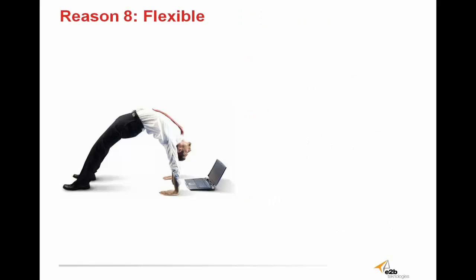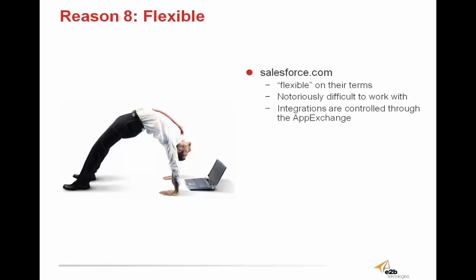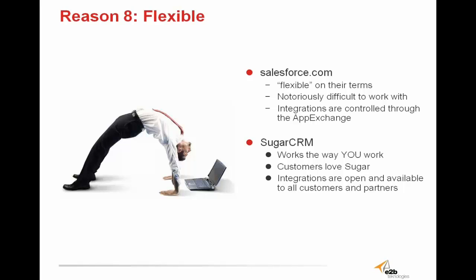Reason 8 is flexibility. Salesforce.com might be flexible, but only on its terms — they are notoriously difficult to work with, and integrations are controlled through the Salesforce AppExchange. Sugar CRM bends with you, working the way you work. Integrations with Sugar are open and available to all customers and partners. Anyone can develop a brand new integration for Sugar CRM and make it available for the community to use. Sugar understands that options are key, and that for a business to be successful its software has to be flexible, because not all companies are the same — everyone has unique needs, and Sugar can bend to address those needs.